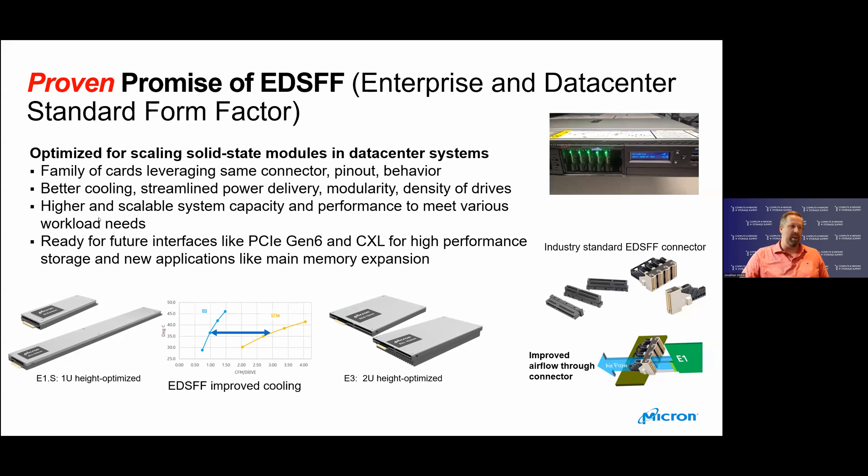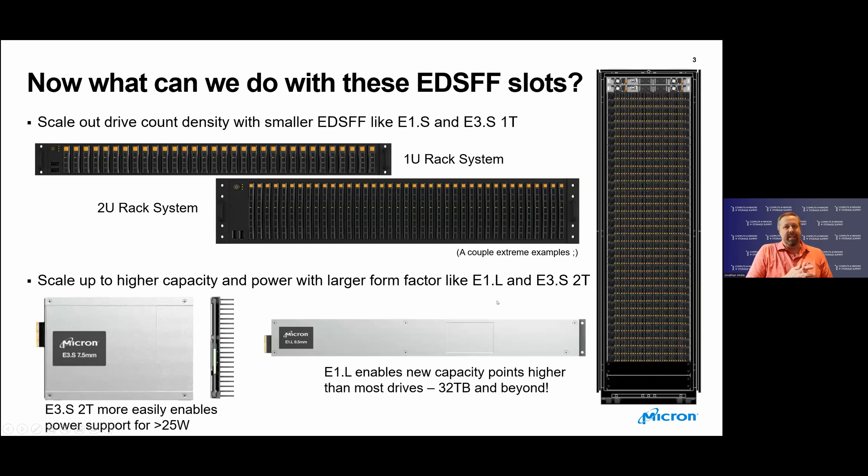With E1.S and E1.L, you have the E1 family that is height-optimized, and the E3 family that is more width-optimized, but they can be used in a variety of different systems. We can scale out the count of drives and the density with smaller EDSFF form factors like the E1.S and the E3.S1T. You can see some extreme examples here — it's some balance of parameters, but you can definitely get a significant number of devices in a small space, and the better cooling overall helps.